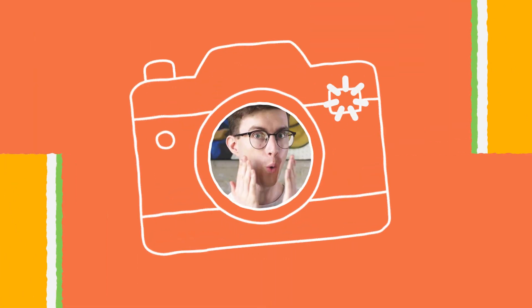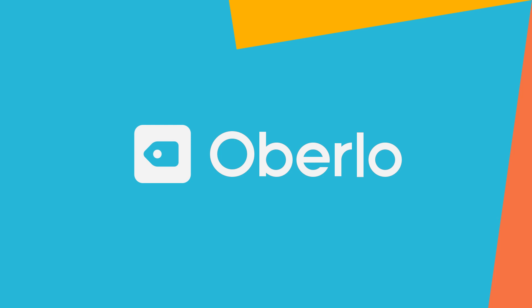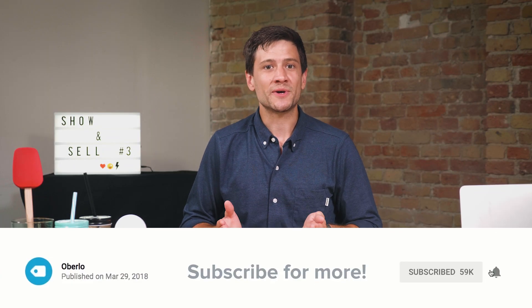Hungry for some great dropshipping ideas? I hope so. In today's show, we have some irresistible product recommendations and marketing tips in store. Hi world, how's it going? It's Mark from Oberlo. This is Show and Sell.